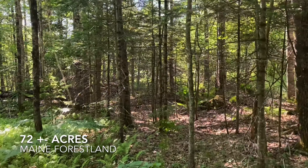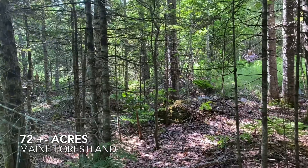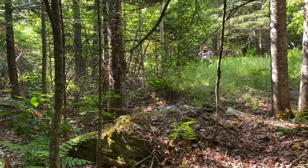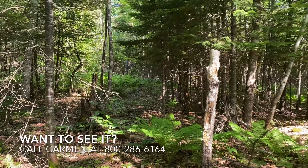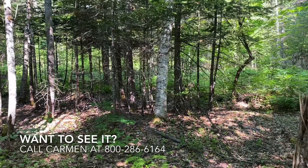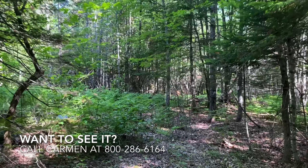The 72 acres that comes with this off-grid home is well wooded. It's a great place to take a walk and look at nature. There's a mixed growth of trees, several different species, and there is a road that runs through part of it for easy access to the back acreage. Most of the land is wooded.